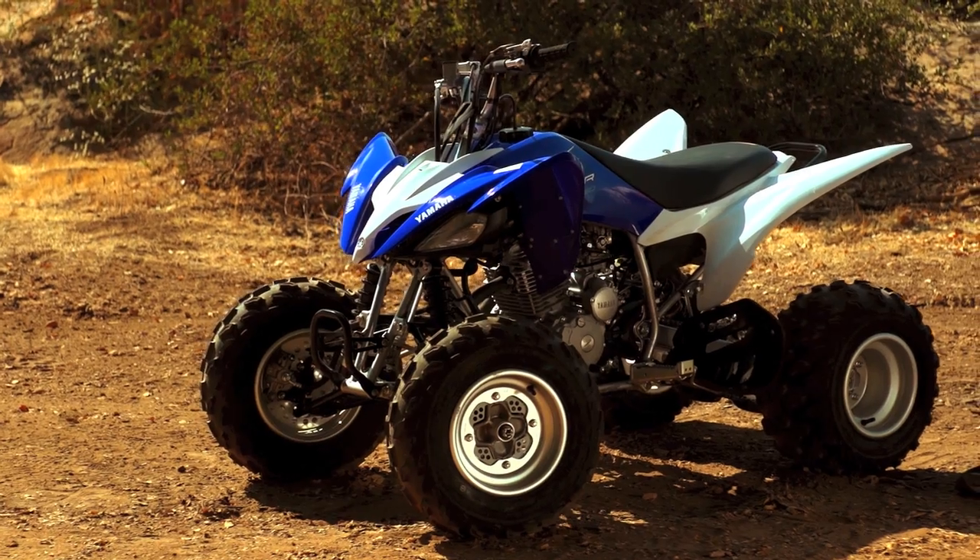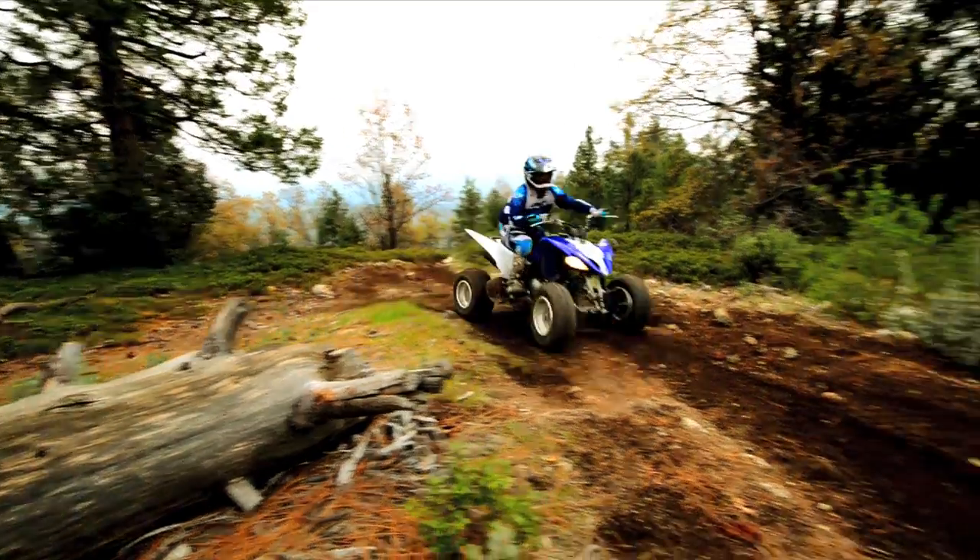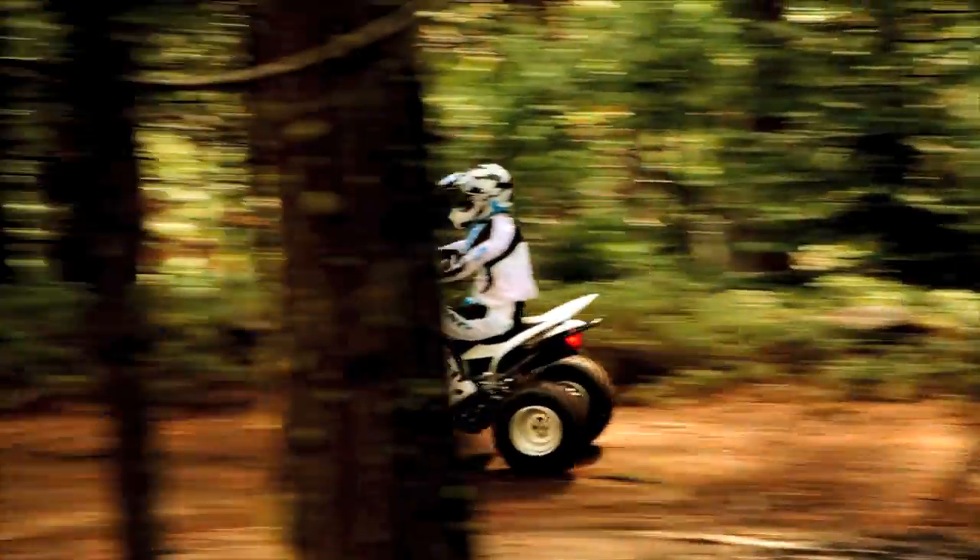One of the main things that stands out about the Raptor 250 is styling. Yamaha has created a very distinct look throughout the Raptor lineup, and the 250 shares that aggressive style and stance. It shouts performance just from the appearance, and the styling helps create near-perfect rider ergonomics for all-day comfort when blasting through the trails.